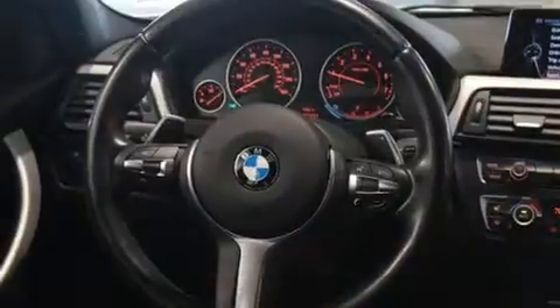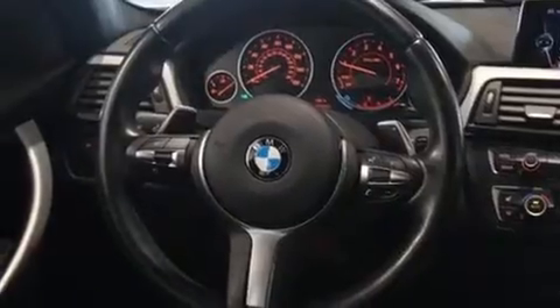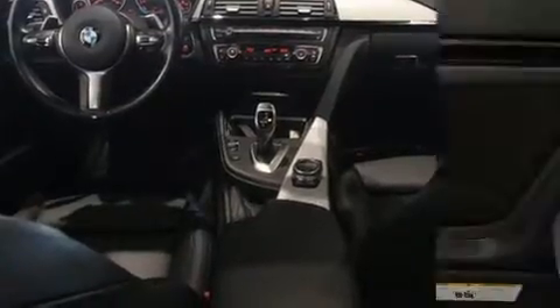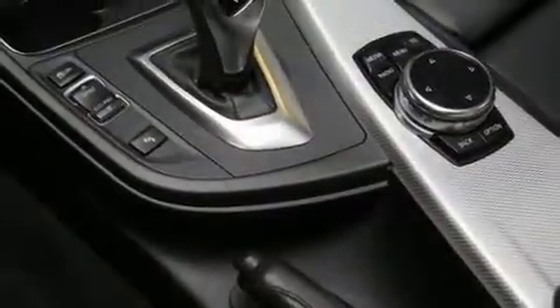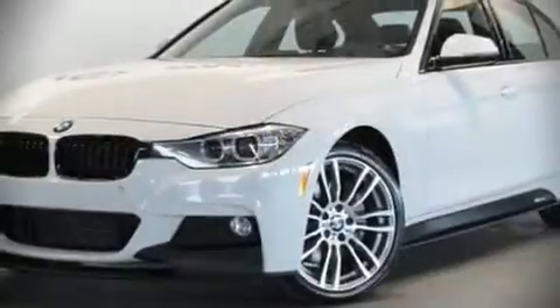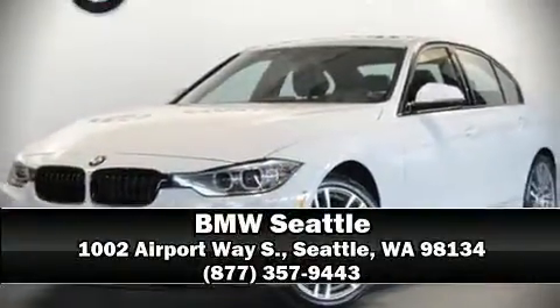When road conditions become unpredictable, rely on all-wheel drive to maintain outstanding control. This vehicle has achieved certified pre-owned status by passing BMW's rigorous certification process. Our team is professional and we offer a no-pressure environment. Stop by our dealership or give us a call for more information.